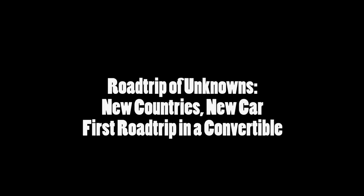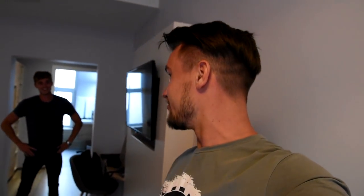600 kilometers, first time in Norway, first time doing a road trip in a convertible. Why have we never done it before? Why have I never considered a convertible before?